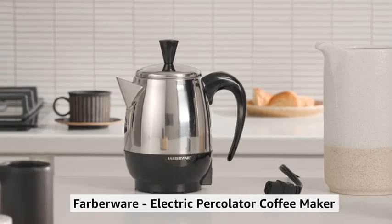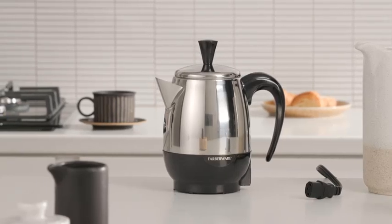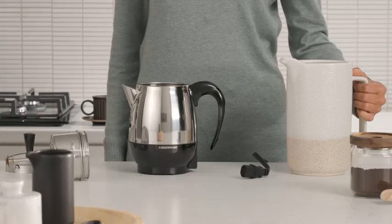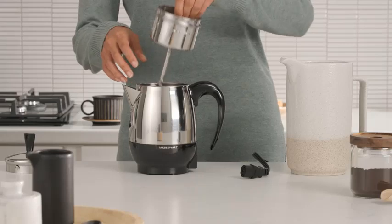Hello viewers! Are you looking for the best coffee percolators of 2024? Here are my full reviews of the best coffee percolators of 2024. So before starting this video, please like this video and subscribe to this channel for our future updates.